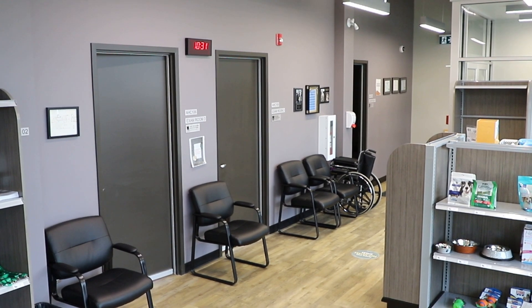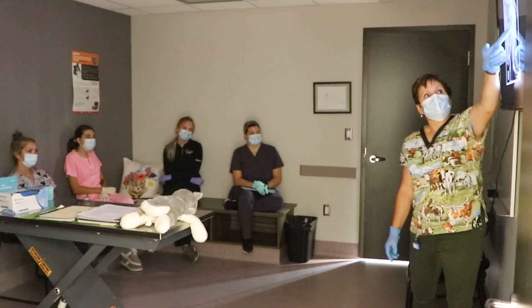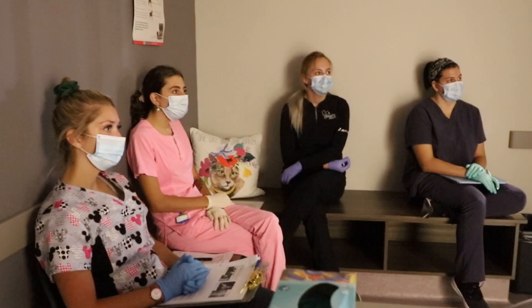As part of our clinic, as soon as you walk in, we have three large exam rooms where students will take histories and do physical exams on the clients' animals that come in for our clinics.